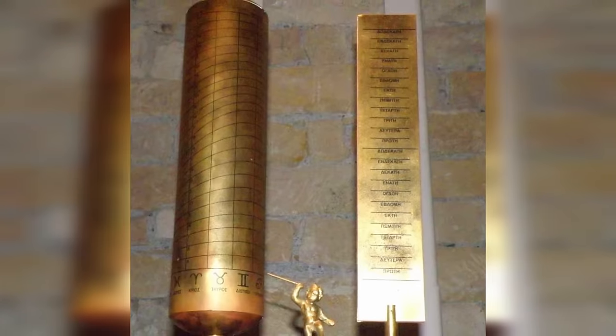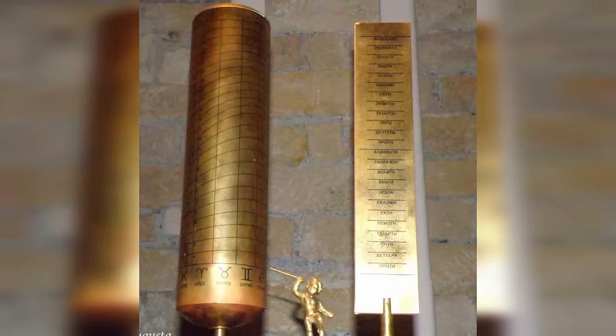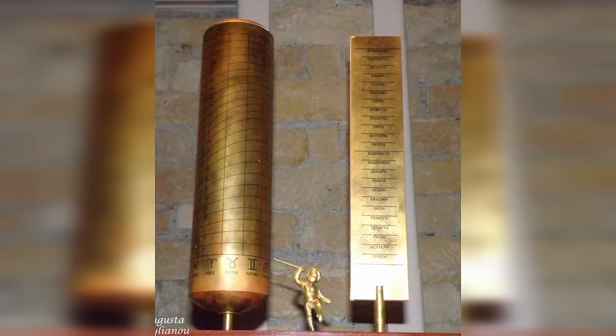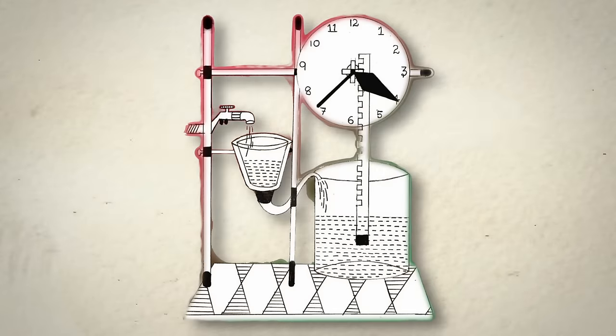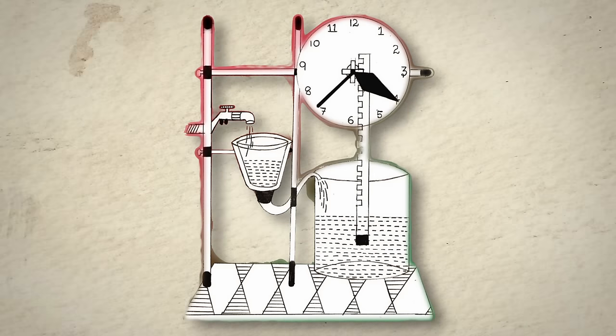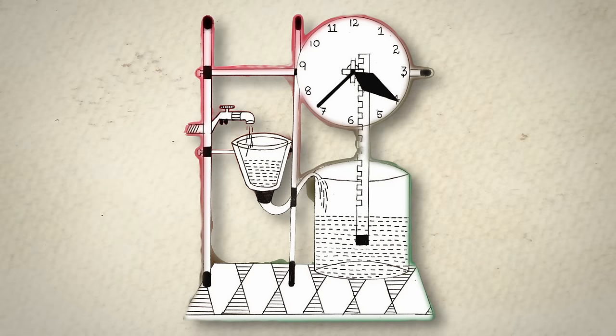One of the most ingenious aspects of Tisibius' Water Clock was its adaptability to display time in a visual and easily understandable form. He achieved this through a series of mechanical additions, including a float with a peg that rose with the water level, driving a gear mechanism that turned a dial or moved a pointer. This allowed for the precise indication of hours and even fractions of minutes, making it one of the most advanced timekeeping devices of its age.